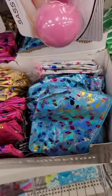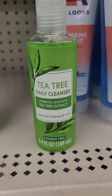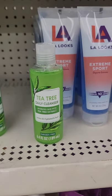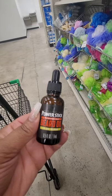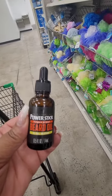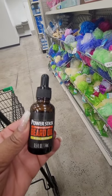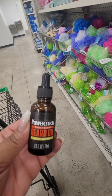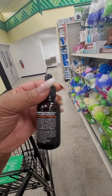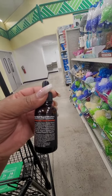First time seeing this tea tree daily cleanser — it hydrates skin with tea tree extract and it's paraben free. Also new is this Power Stick timber scent beard oil — it's a six-oil blend. They've had beard oil before, I believe from Softy, but I've never seen it from Power Stick.